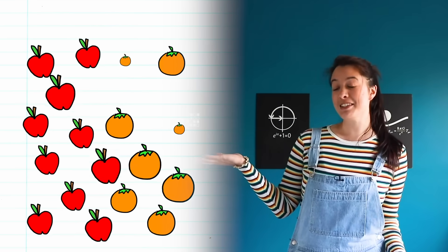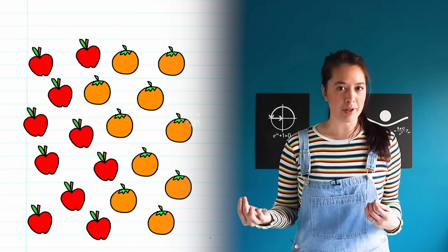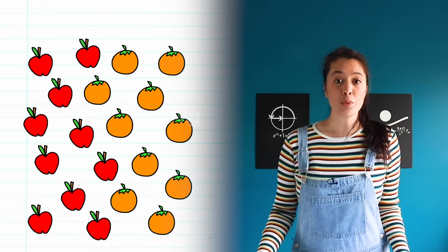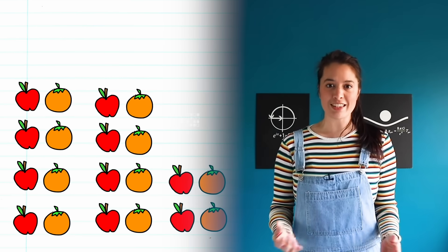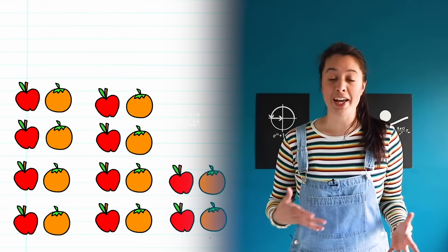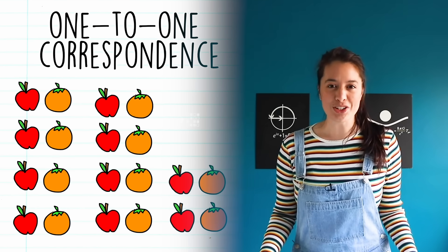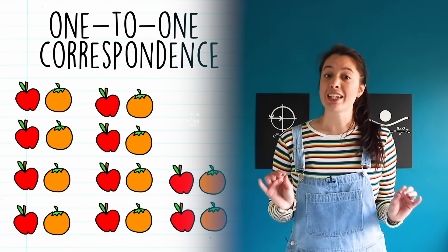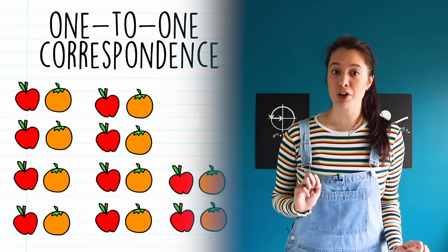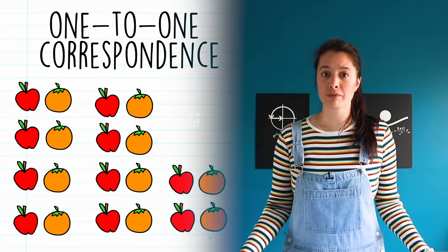Let's talk about what it really means for one thing to be equal to another. If I have this many objects, how do I know if I have an equal number of each? Well, one way is to pair the objects together and see if there are any left over. If there aren't any left over, I have an equal number of each. This is called a one-to-one correspondence, and it was thought that if two sets of objects have a one-to-one correspondence, they're equal.